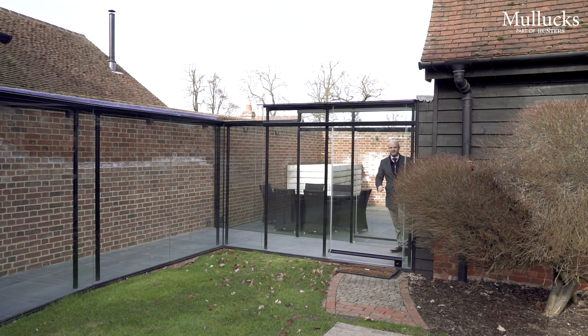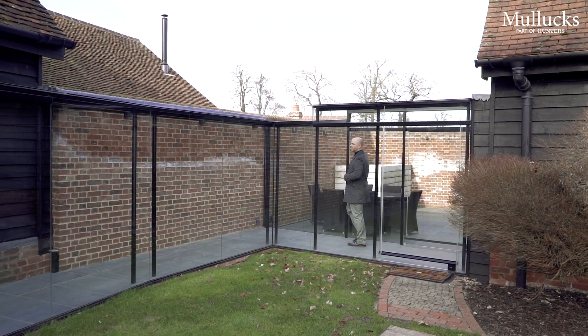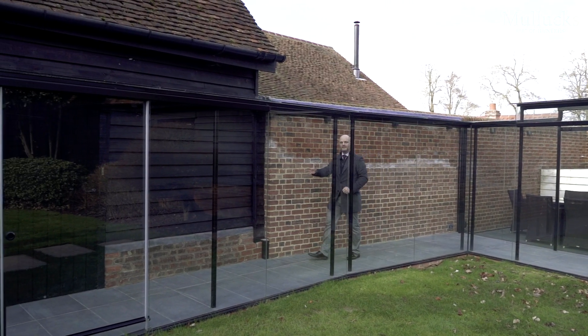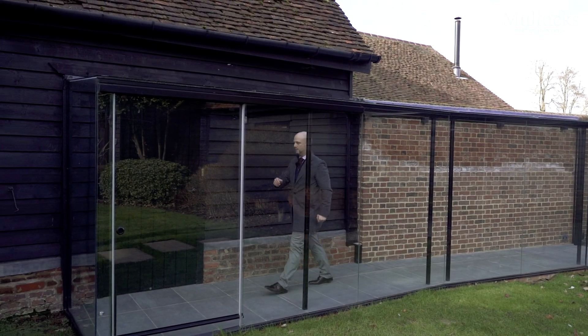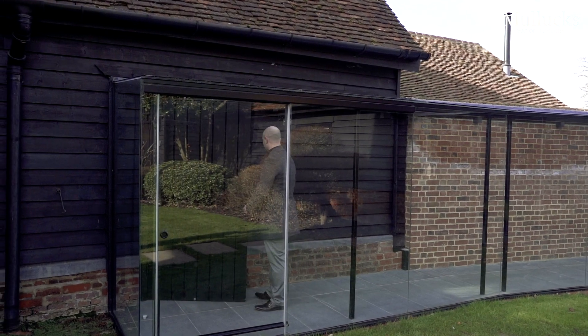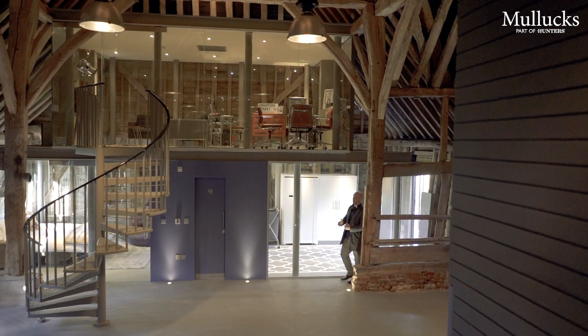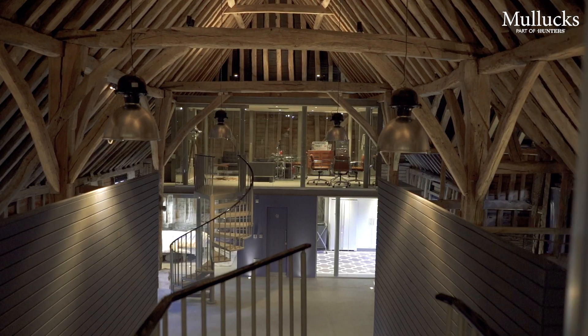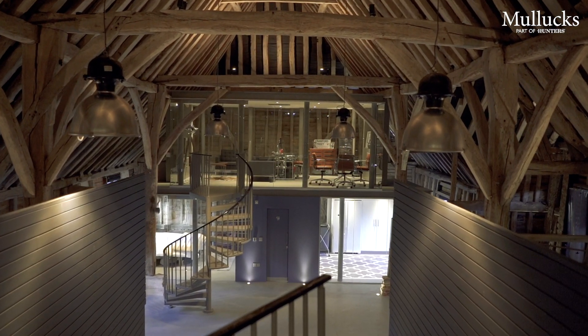A particular highlight of this fantastic property is this enclosed glass walkway which leads to the adjoining barn, which has been converted into something absolutely incredible. The accommodation within the second barn has been converted in a completely unique way with seven pod areas, whilst retaining its original timber frame.